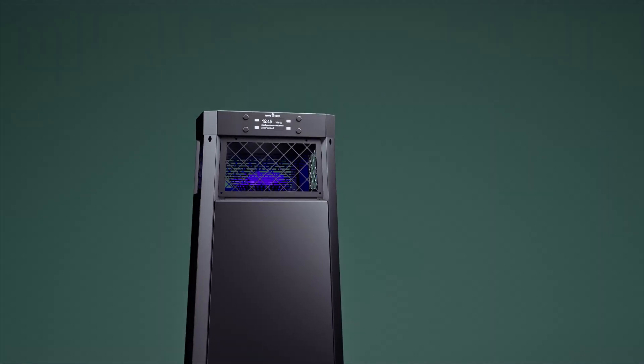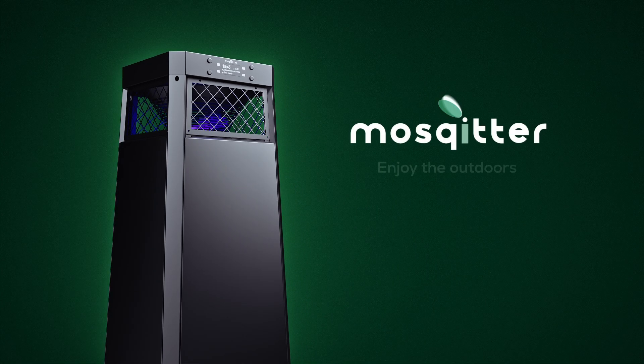Forget about the nasty forever. Mosquito. Enjoy the outdoors.